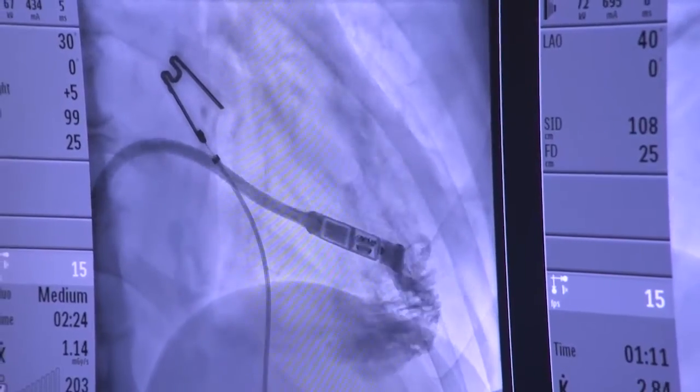It is the only FDA-approved leadless pacemaker currently available in the world.